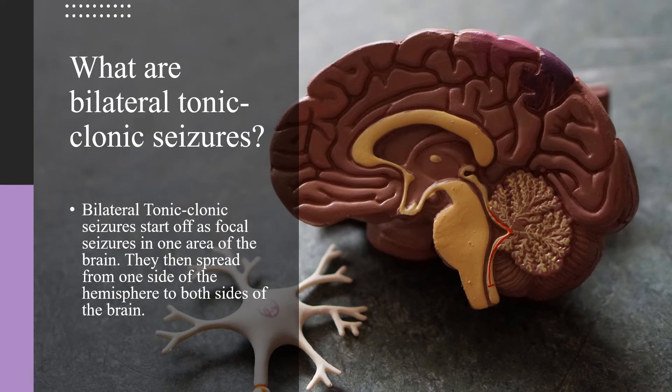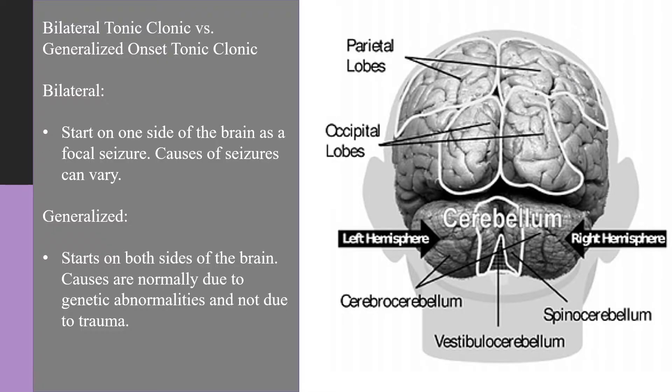Bilateral tonic-clonic seizures start off as focal seizures in one area of the brain. They then spread from one side of the hemisphere to both hemispheres of the brain. There are differences between bilateral tonic-clonic seizures and generalized onset tonic-clonic seizures. Bilateral tonic-clonics start off on one side of the brain as a focal seizure, then go to other parts of the brain.